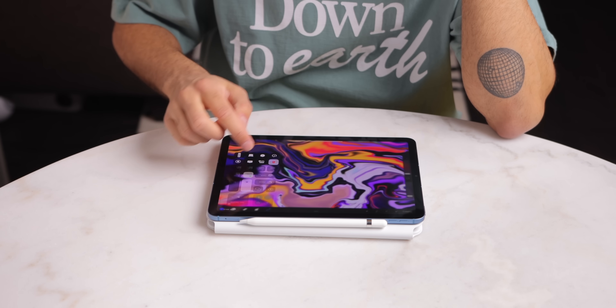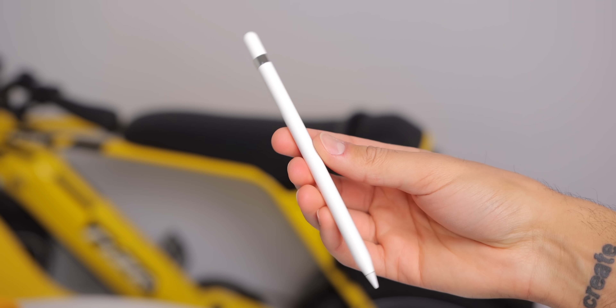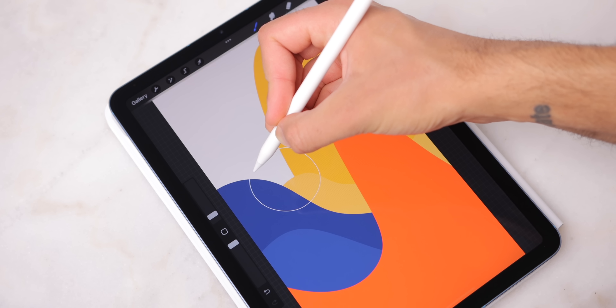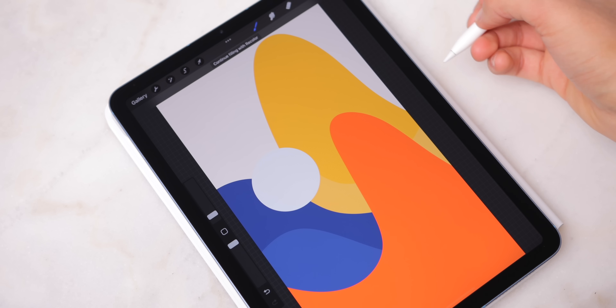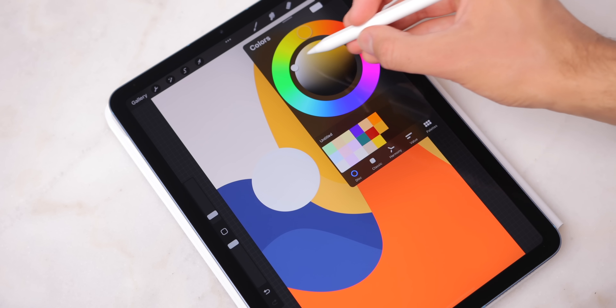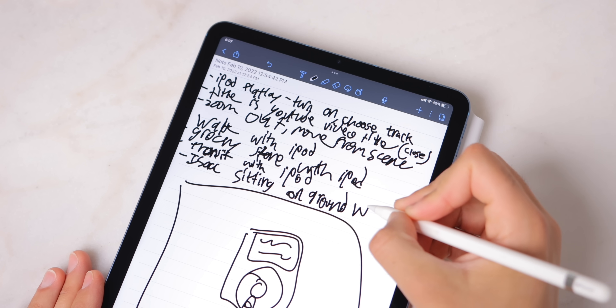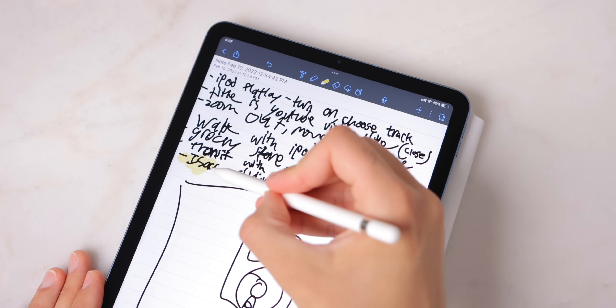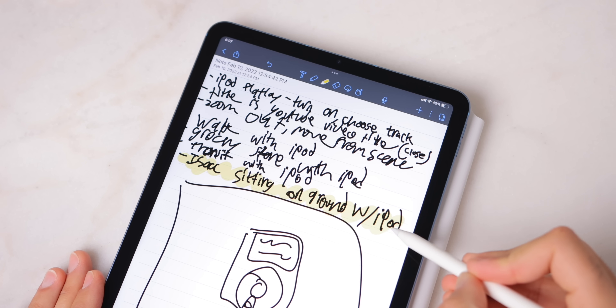The Apple Pencil — I really don't have any complaints besides the fact that I wish it came in the box, because it is such an essential accessory for the iPad. It's wonderful for note-taking, drawing, and just navigating the operating system. Even with the 60Hz display, there's virtually no latency and it's a great drawing and handwriting experience. And with some of the money you're saving buying the Air over the Pro, you can put some of that cash towards these accessories.